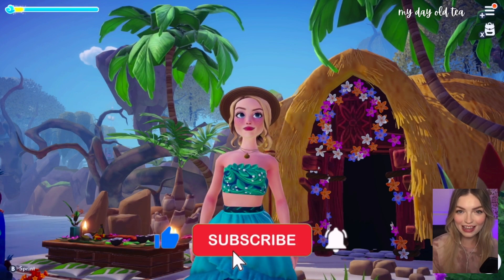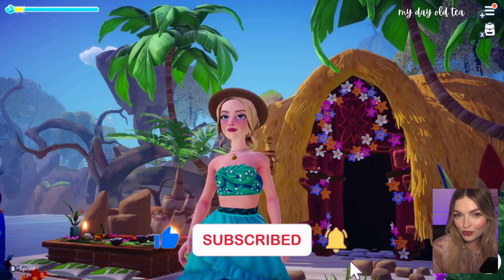Before we take a look at the designs, be sure to like, subscribe, and ring the notification bell for future post updates.